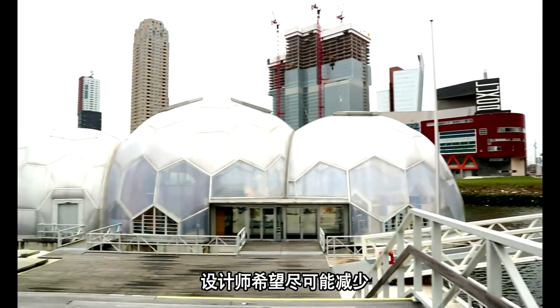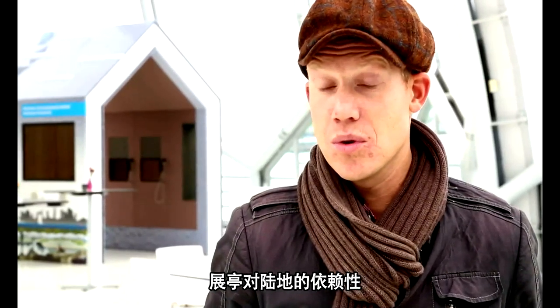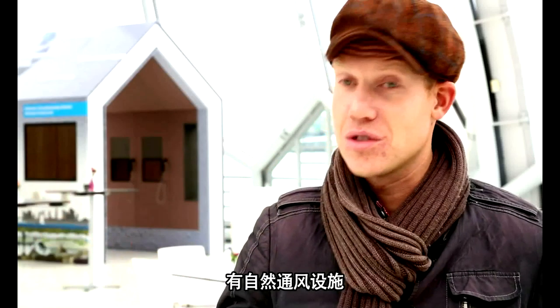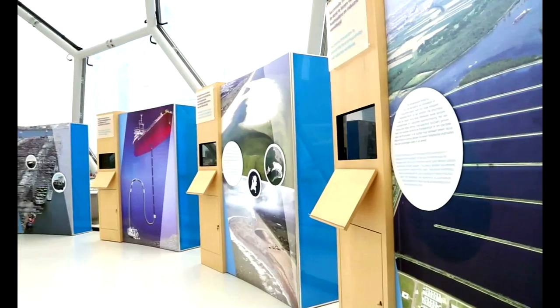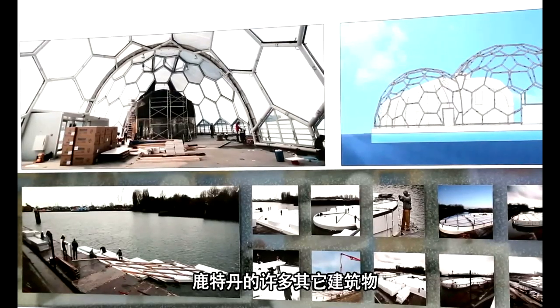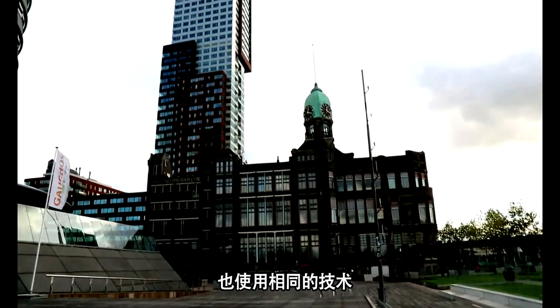They try to make this pavilion as independent from the mainland as possible. So it has its own water cleaning system, solar power, and natural ventilation, making it very energy efficient. And not only this pavilion uses this technique, but many different other buildings in the city and in the Netherlands as well.